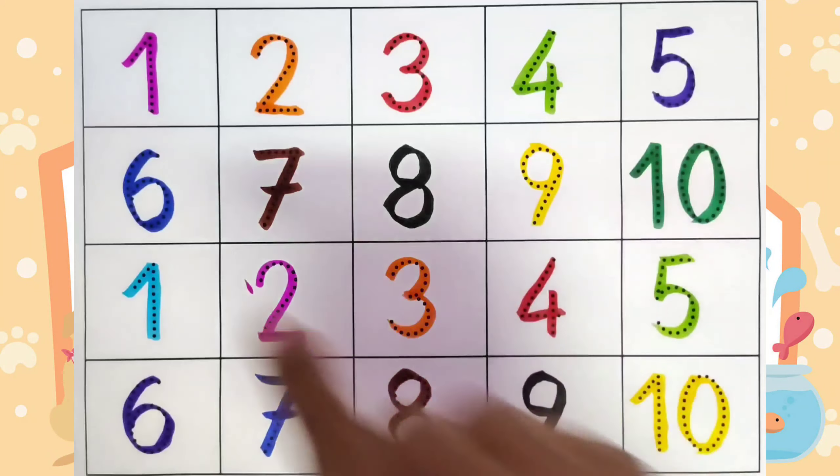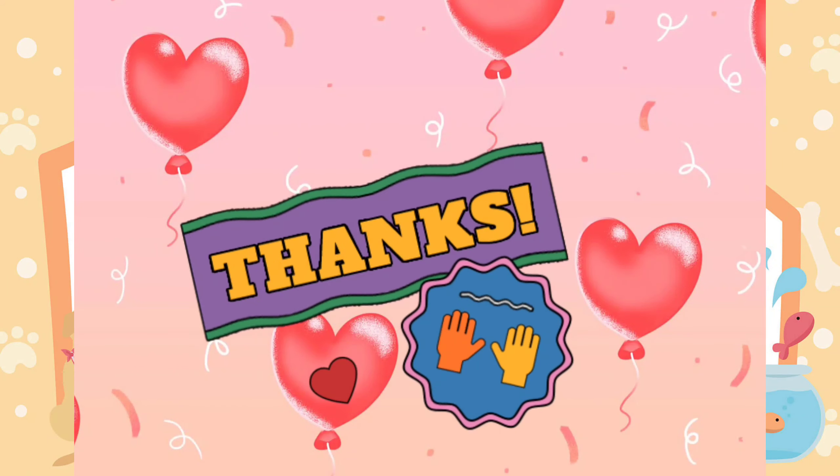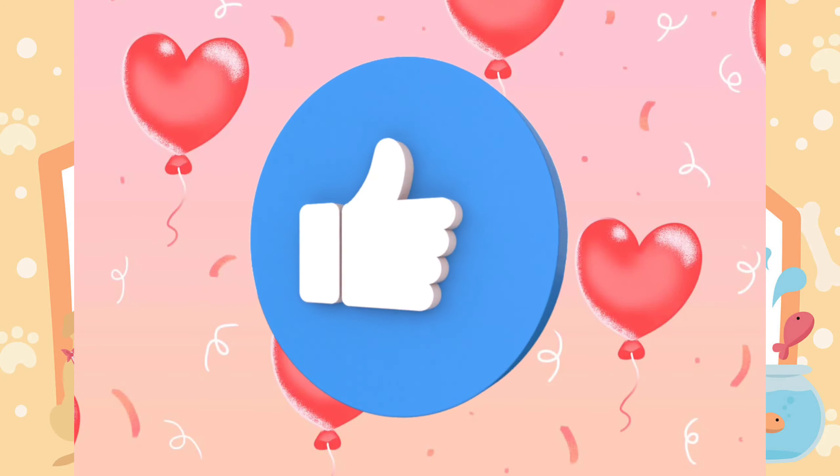We have traced all these numbers with different colors. I hope you like it. Thank you guys for watching this video. Do like and subscribe. Bye bye.